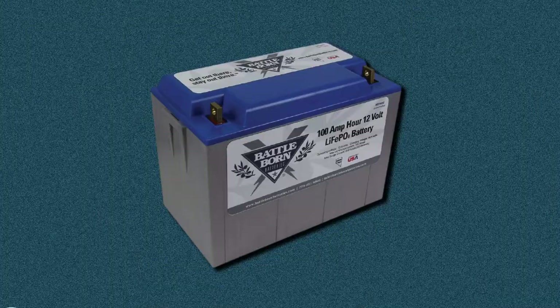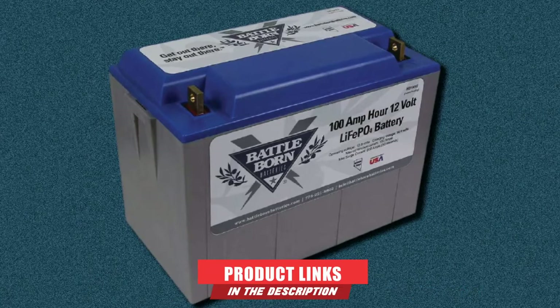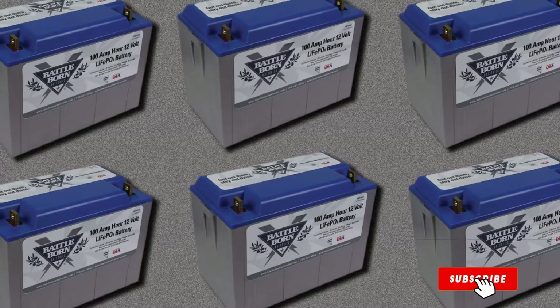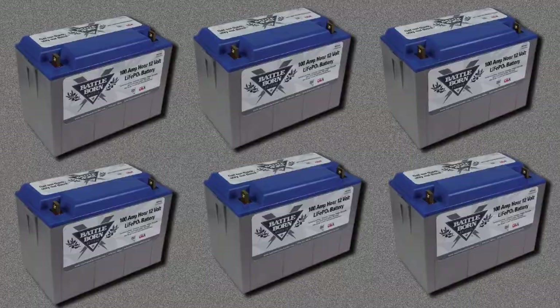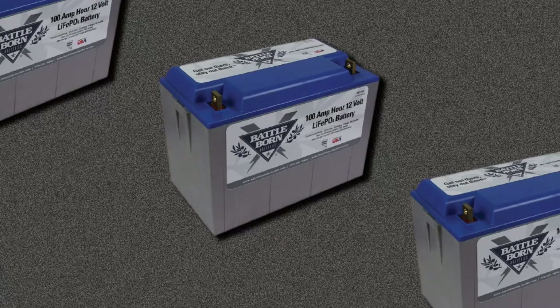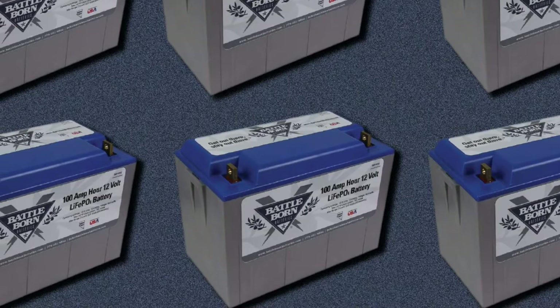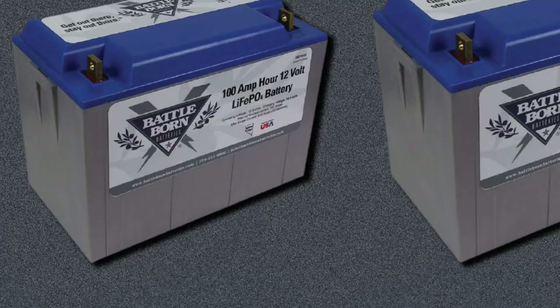The number three position is held by the Battleborn LiFePO4 Deep Cycle Battery. Looking for a reliable and efficient battery for your boondocking adventures? Check out this lithium battery from Battleborn, a big name in the RV battery game. This battery boasts a custom battery management system that protects it from most common causes of battery failure, such as temperature volatility or ground faults, making it perfect for off-grid use. The BMS regulates the amount of power taken out of the battery and acts as a shut-off system to protect the Li-Ion cells from unsafe operating conditions.